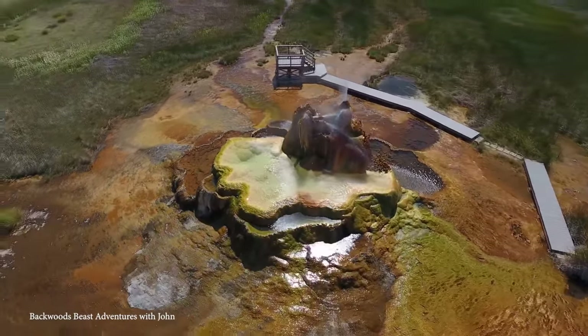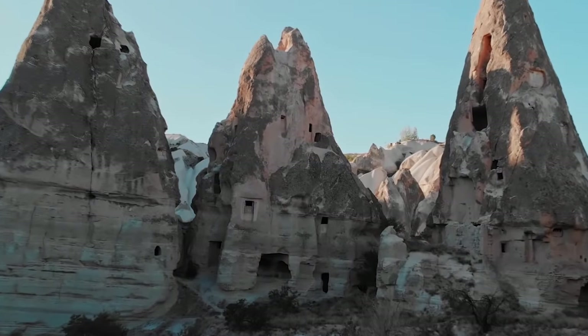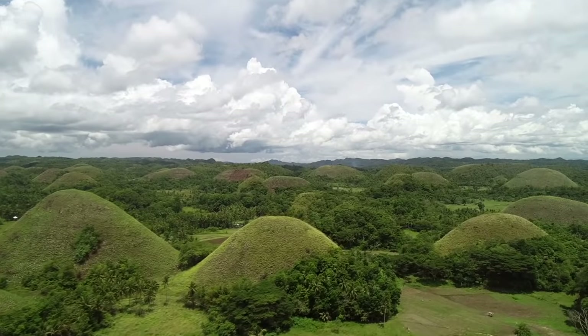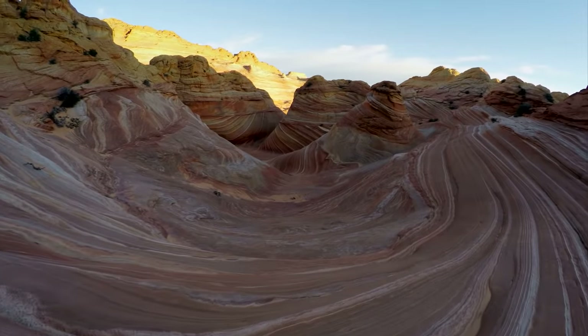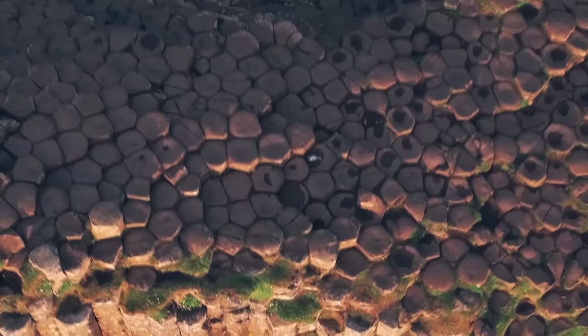It's no secret that the world is full of amazing natural formations, but there are some natural formations out there that are so wild and outlandish they leave even the most seasoned geologists scratching their heads. Whether they look like they're ripped from a fantasy film or from an alien planet, join us for today's video as we take a look at 15 of the most unusual natural formations on Earth.